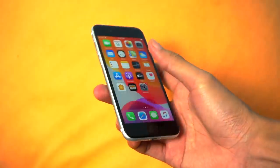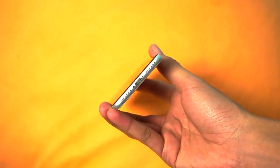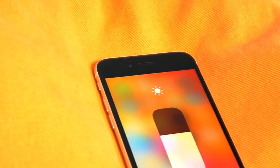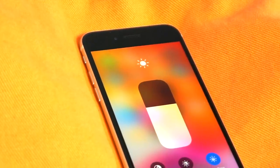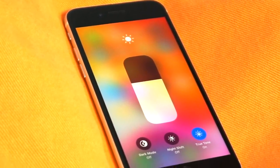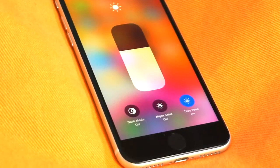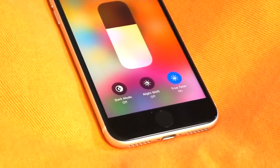Skrin hadapan peranti adalah bersaiz 4.7 inci. Anda mungkin tertanya-tanya adakah kami tersilap sebut? Tidak. Tahun 2020, kami tidak menyangka perkataan ini keluar daripada mulut kami sendiri. Resolusi yang ditawarkan adalah HD ataupun 720p. Masih menawarkan True Tone Display untuk menyesuaikan mata anda ketika berada di kawasan cahaya yang berlainan supaya mudah untuk dipandang. Nisbah skrin di sini adalah 16:9, sama seperti televisyen yang anda biasa guna, tidak kelihatan lebih lebar ataupun tinggi.